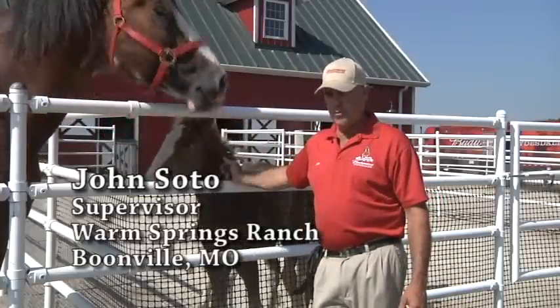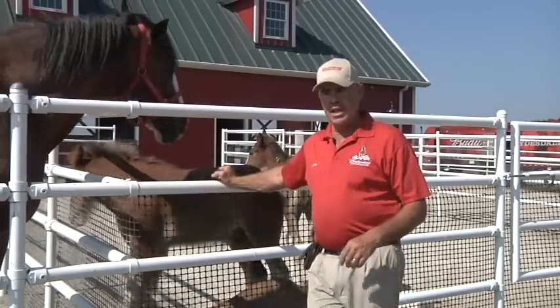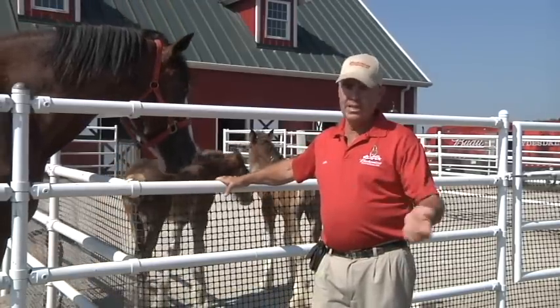We had to move right around 70 head of horses, and so we did it in shifts. We brought the yearlings and a few of the two-year-olds out on the first shift, and it took four days to get here.